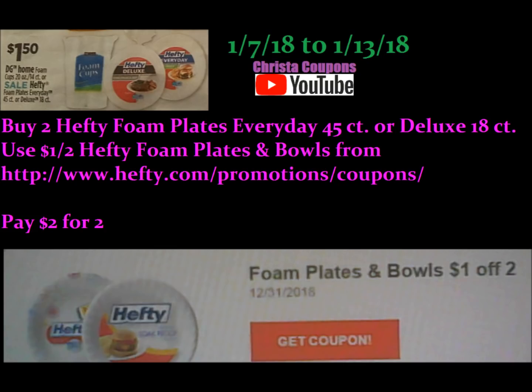Hefty Paper Plates this week are on sale for $1.50 each. There is currently a printable coupon available on the Hefty website for $1.00 off two. Buy two, use that coupon, and you'd pay two dollars for two. I didn't realize until I was saying that — that is not a digital coupon deal. Forgive me, we all make mistakes.